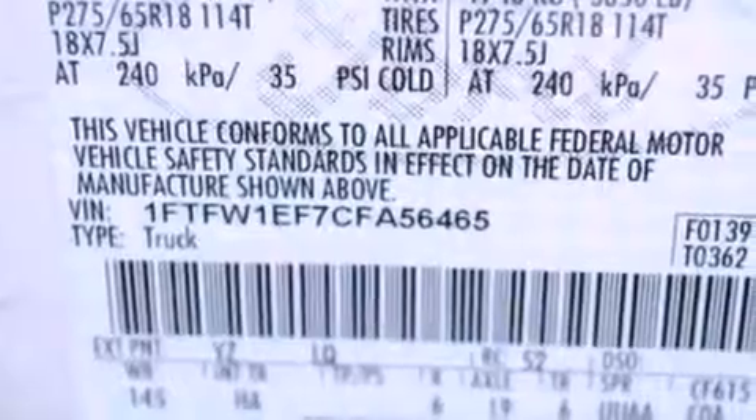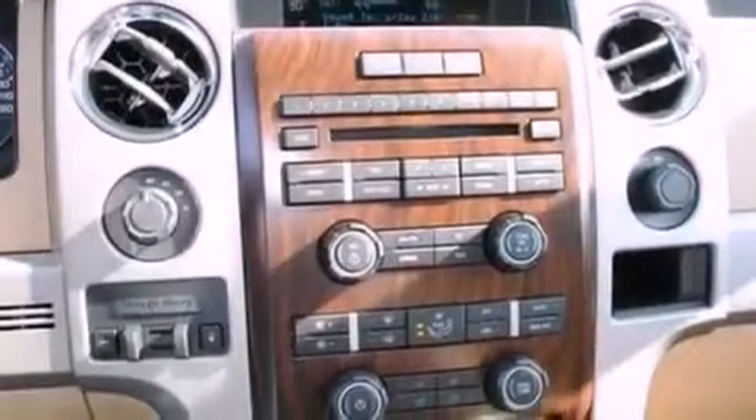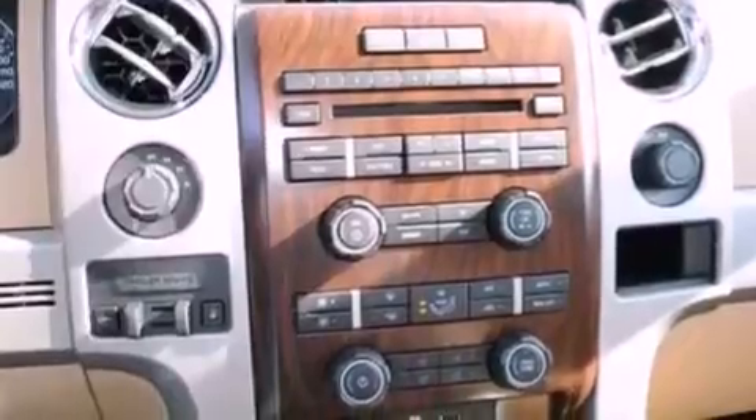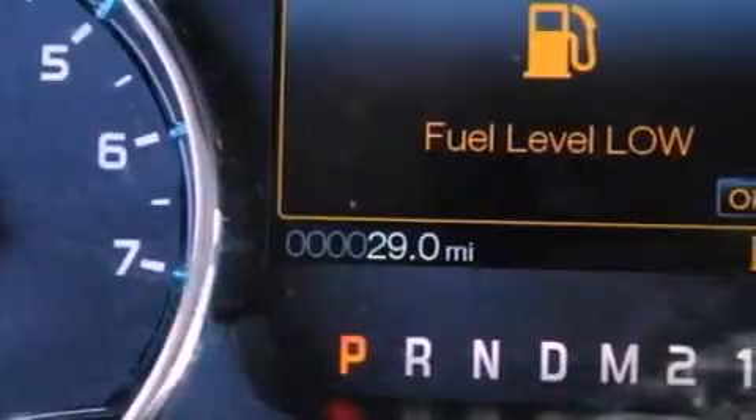Additional features include automatic locking wheel hubs, an engine immobilizer theft deterrent system, 12-volt power outlets, an anti-lock braking system, side curtain airbags, door reinforcement beams, and power windows.